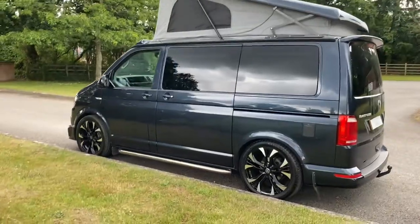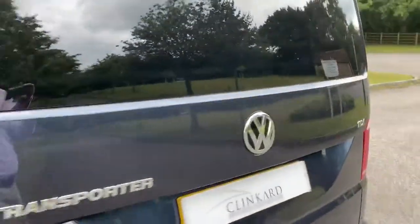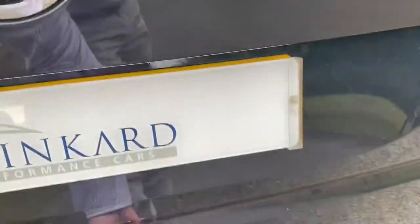Quite a cool looking car. It's got a tow bar, so if you've got bicycles, more camping equipment, or anything else, it'll easily tow behind here.